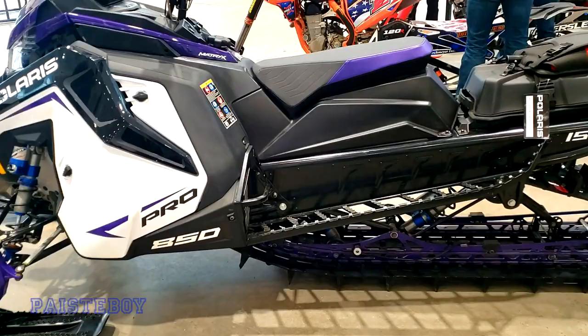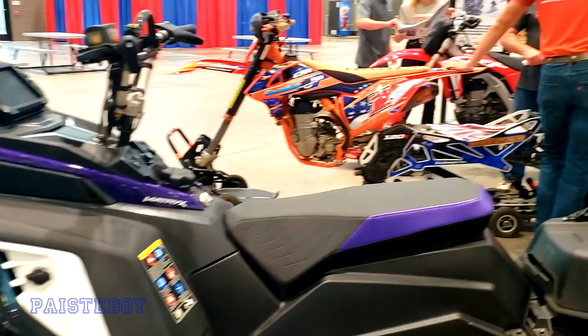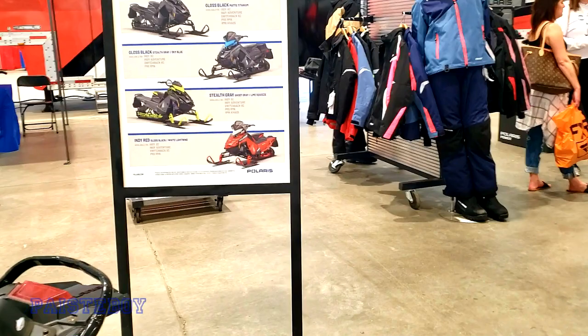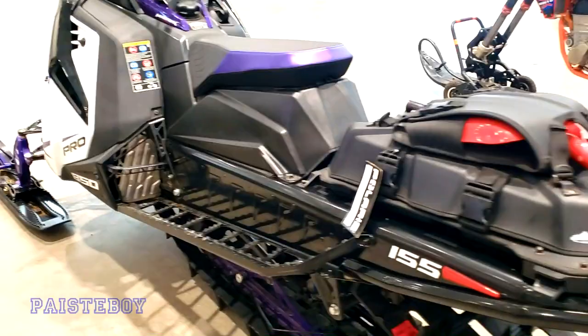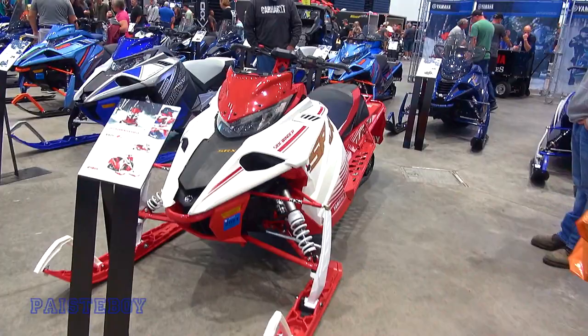Very nice purple accents. 155 high bars. We've even got a couple of snow bikes here, and some celebrities here today. That's an $18,000 trail sled.